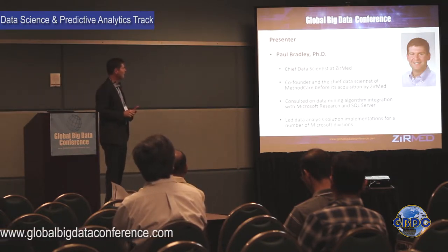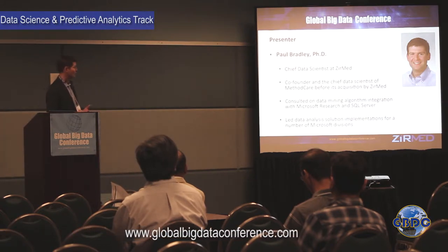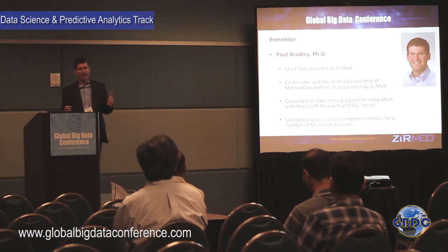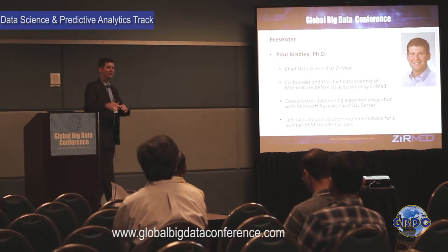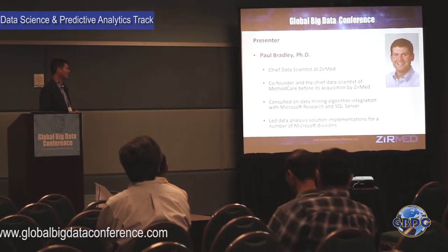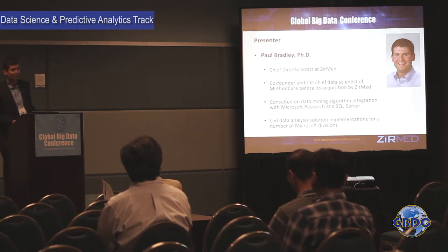I had been co-founder of a company called Method Care, out of Chicago, Illinois. We were purchased about a year ago by Zirmed. Prior to Method Care, I did consulting in data mining, data warehousing, and predictive analytics for almost every vertical except healthcare. I previously worked at Microsoft Research and built some of the technology that now ships in SQL Server, then did consulting to apply that technology to real business problems.